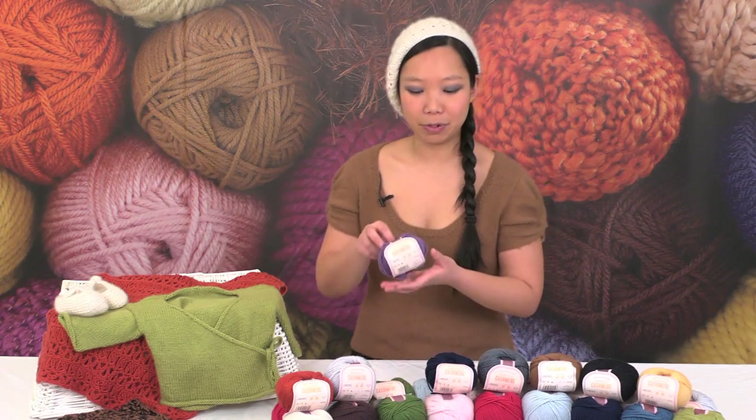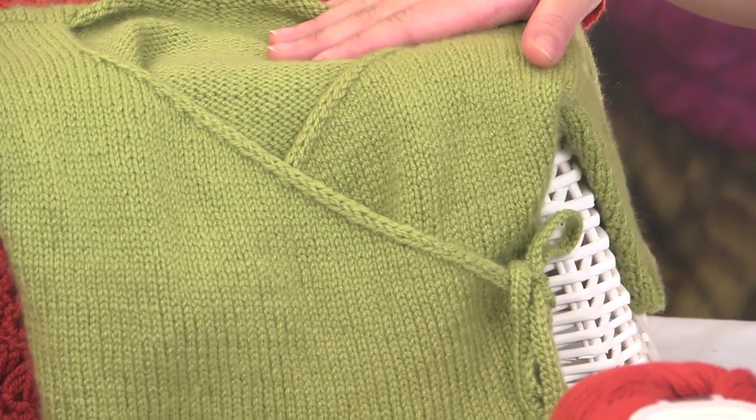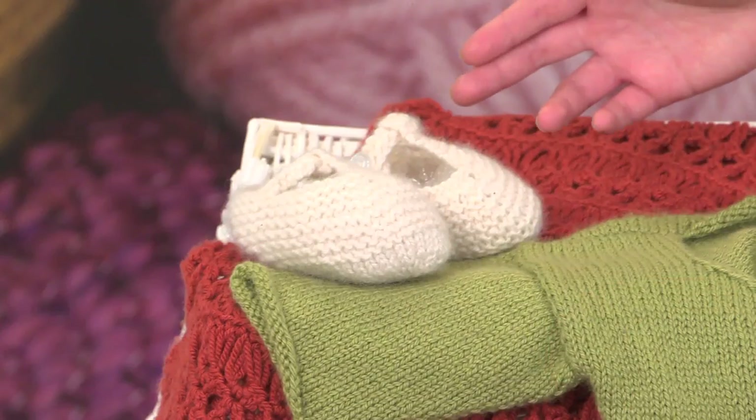This luxurious yarn is perfect for treating yourself or someone you love. Make a cowl out of two balls, or make a beautiful baby set like this little kimono or these tiny little booties with just one ball.